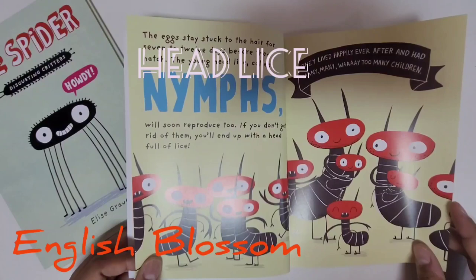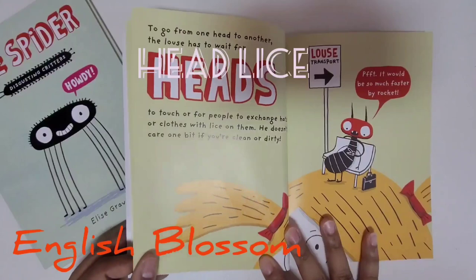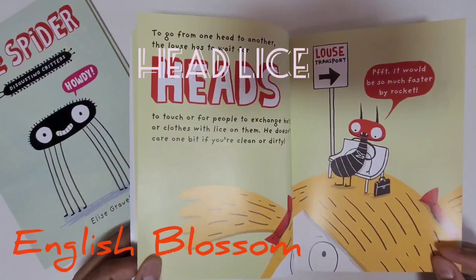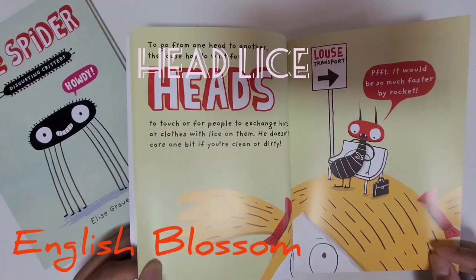If you don't get rid of them, you'll end up with a head full of lice. They lived happily ever after and had many, many, way too many children. To go from one head to another, the louse has to wait for heads to touch or for people to exchange hats or clothes with lice on them. He doesn't care one bit if you're clean or dirty.